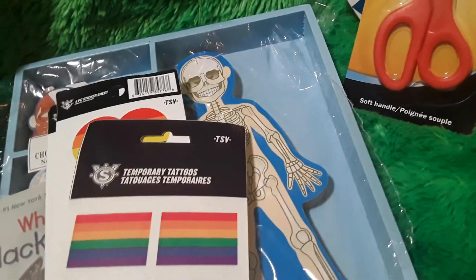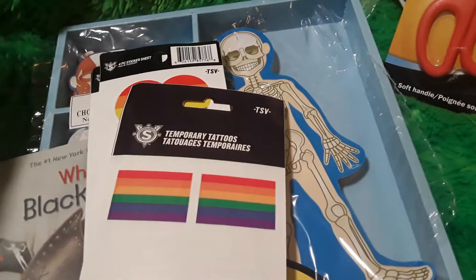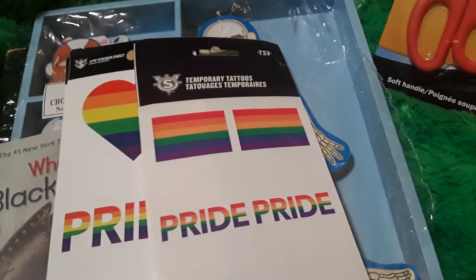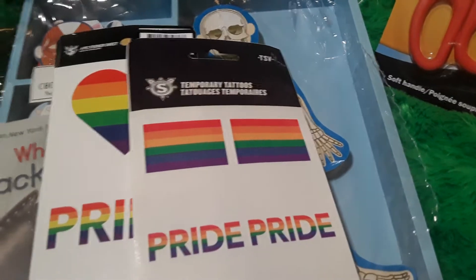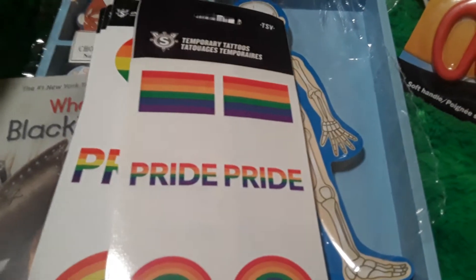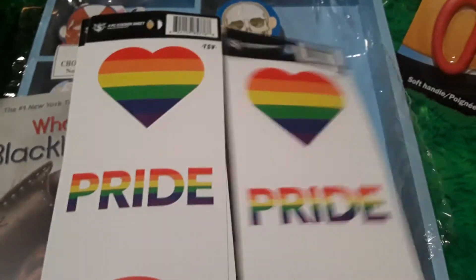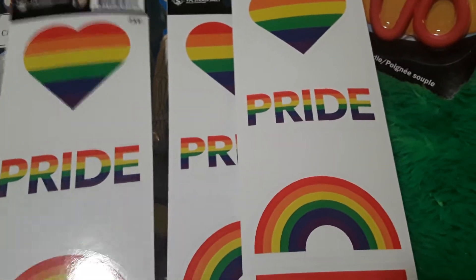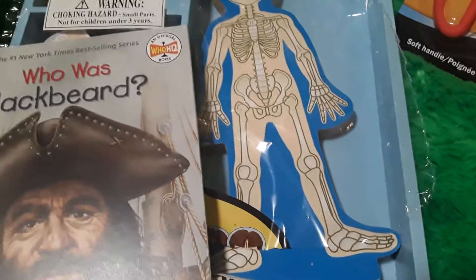My friend Monica shared on Instagram that Shoppers Drug Mart had pride items available, so I stopped in to pick up a couple of things. The temporary tattoos were $2.50 — you get two of each image: the flag, 'pride,' and two rainbows, so Nathaniel and I can each have one. These are also great for science as a cause-and-effect activity when you add water. I also grabbed three sheets of pride stickers — a large heart, pride, rainbow, and flag — for $3.00, which we can use for an art project.